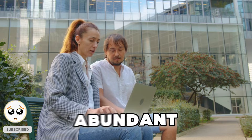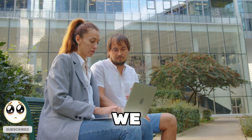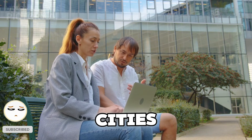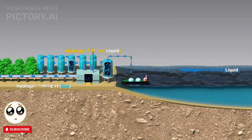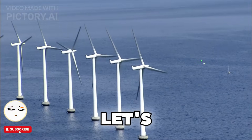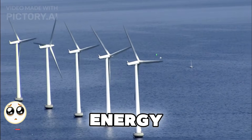Hydrogen is the most abundant element in the universe, and it has the potential to revolutionize how we power our homes, cars, and even entire cities. But how does it work? And could you actually set up one of these systems at home? Let's dive into this incredible clean energy breakthrough.